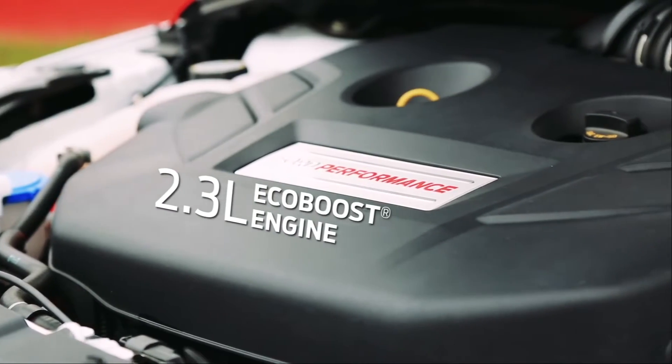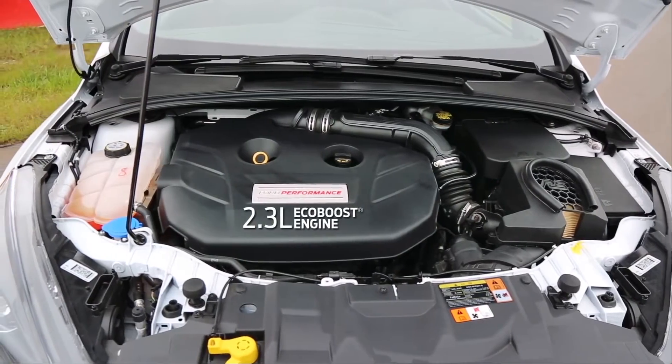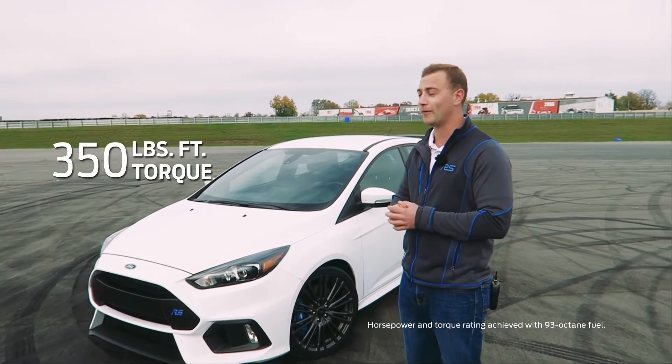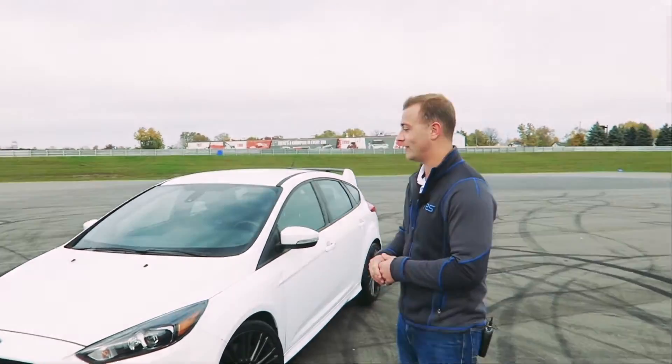This car is powered by a 2.3 liter EcoBoost engine paired with a six speed manual transmission. It puts out 350 horsepower and 350 pound feet of torque, which is a ton of power in a little car like this.